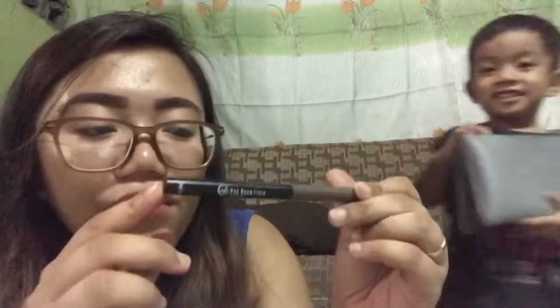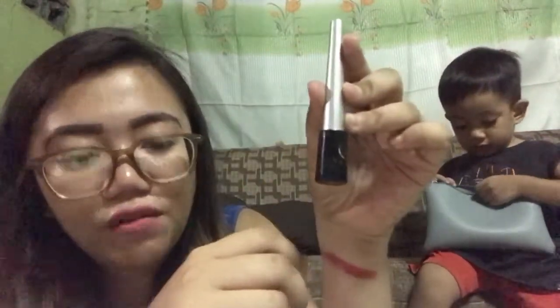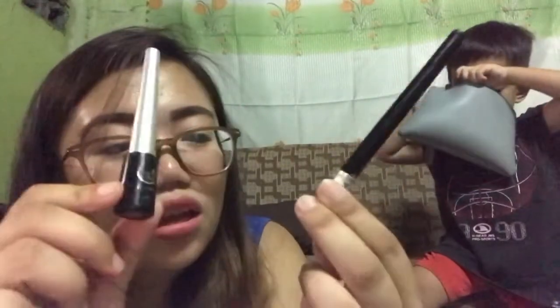Next, I have an eyebrow liner from Everbellina — it's used up though. Then another eyebrow gel — I'm sorry, I forgot the brand. And another eyeliner from Everbellina. I don't know the brand of the first eyeliner — it was a scam because when I used it, it ran out of ink right away. So I bought another eyeliner from Everbellina.